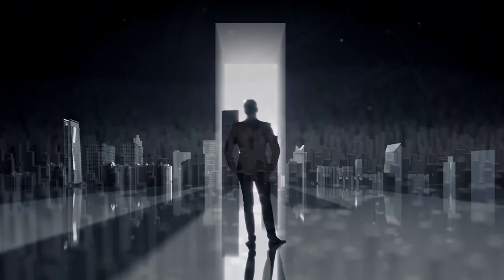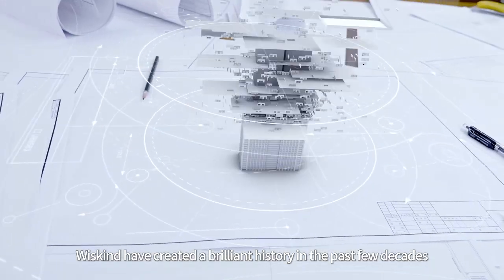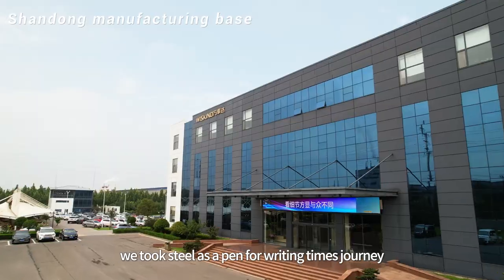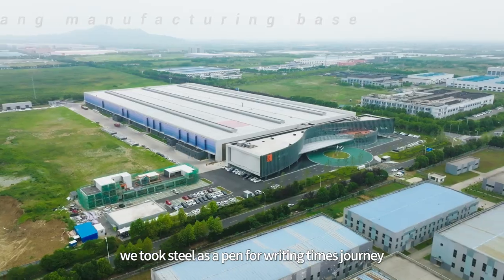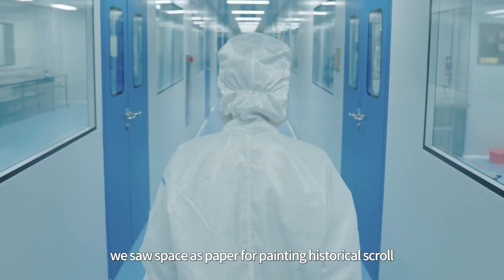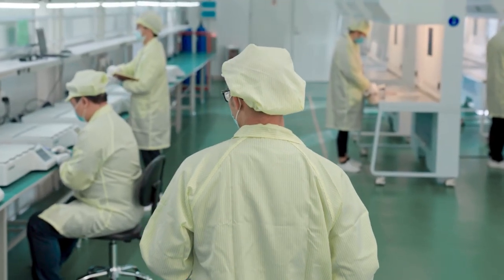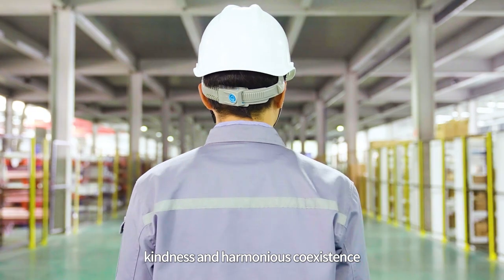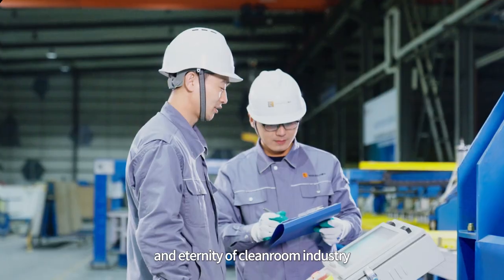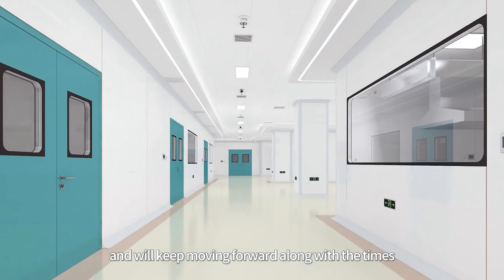Being high-spirited, vigorous, and ambitious, WizKind have created a brilliant history in the past few decades. We took steel as a pen for writing time's journey, and saw space as paper for painting a historical scroll with sincerity, kindness, and harmonious coexistence. WizKind is dedicated to building beauty and eternity of the cleanroom industry and will keep moving forward along with the times.